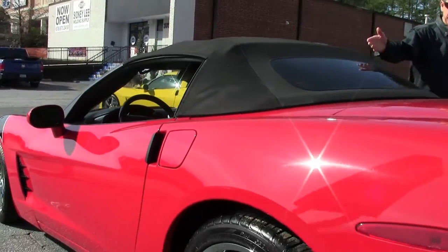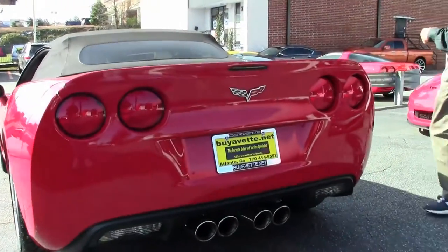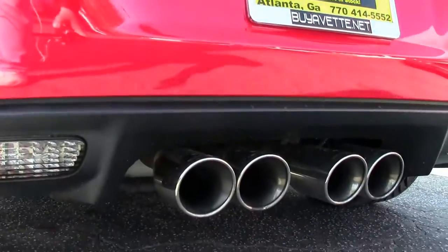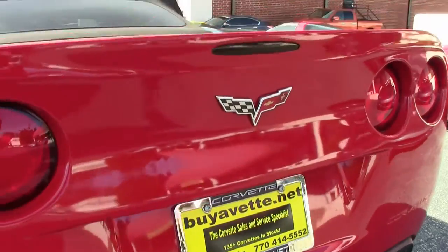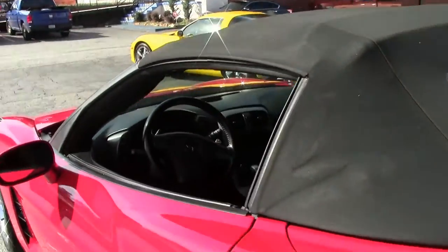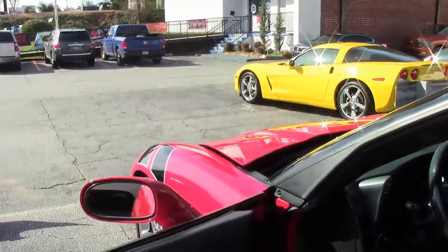Top's in good shape, clear window. All the way around, you can also see the Magnaflow cat-back performance exhaust — looks good. We are Buy A Vet in Atlanta. Take a look at more pictures on our website of this car at buyavet.net.